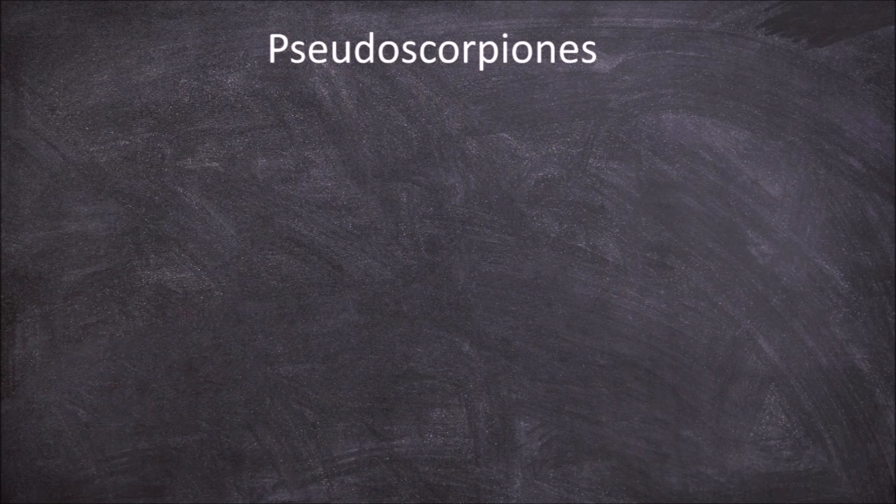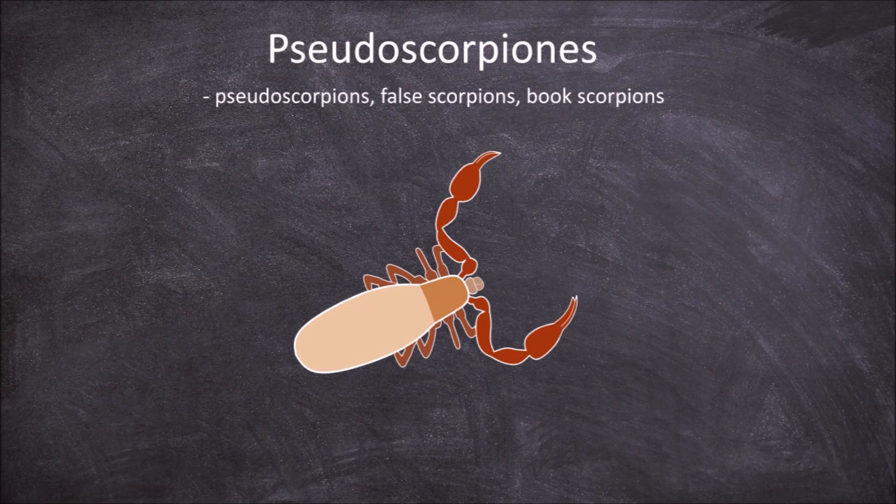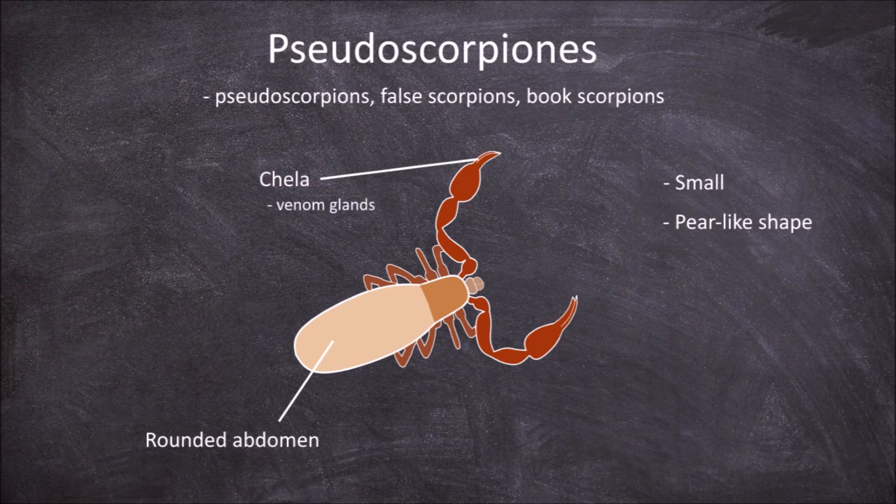The next order is the Pseudoscorpiones. They are often known as pseudoscorpions but are also called false scorpions or book scorpions. Members of this order are small and the abdomen is rounded, giving the overall body a pear-like shape. Similar to scorpions, the pedipalps terminate in pincers called chelae, where venom glands are found in the mobile finger portion of the pincer. The number of eyes varies from none, two, or four. They make disc-shaped cocoons for themselves by spinning silk made in a gland found on their jaws.